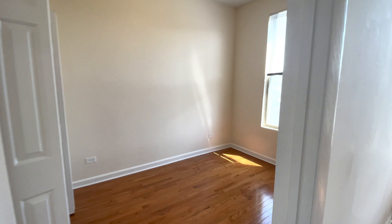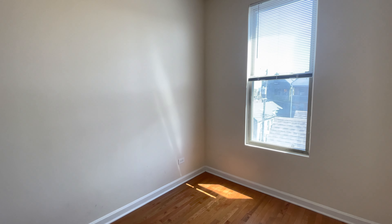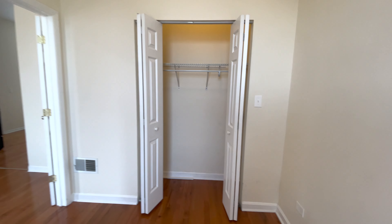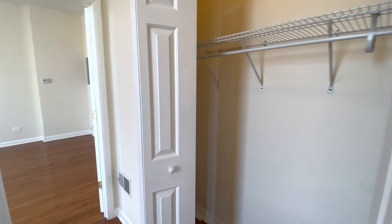Here's bedroom number one. Pretty much any size bed would fit, depending on furniture, but probably a full or queen would be ideal. We have a good size closet here. This is bedroom number one.